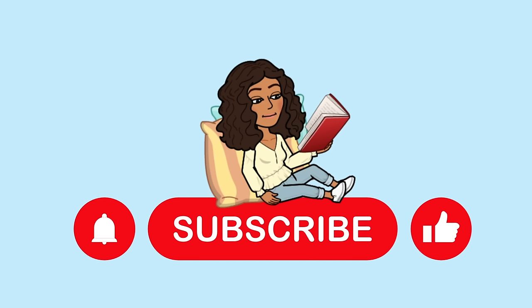Thank you for joining Read Around the World with Stacey. Come back for more. Now don't forget to subscribe and like. Bye!